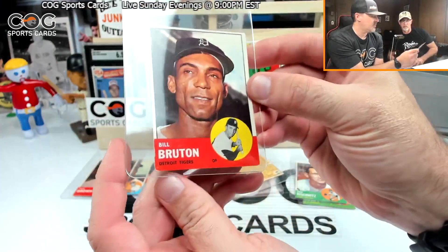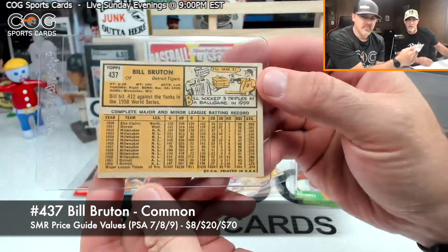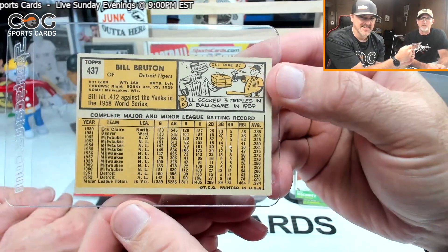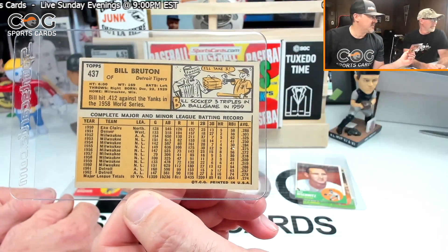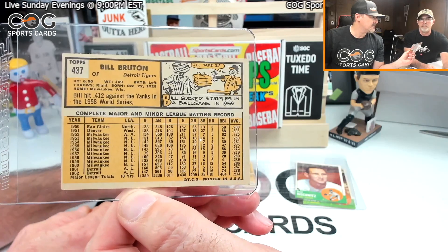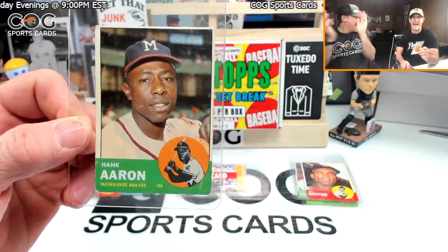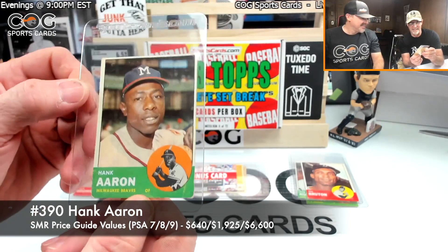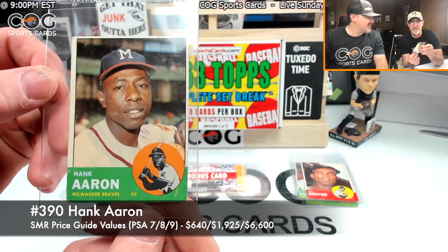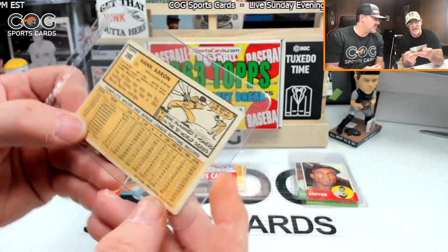All right, Bill Bruton — I remember Bill. Why do you remember Bill? Because he played for the Braves. Probably didn't know that, did you? I have some of his vintage Braves cards. He's number 437. Next up — oh yes! Can you believe that? We got a Hank Aaron! She's a little on the rough side, but I can't believe it. That's great, so cool. Number 390.